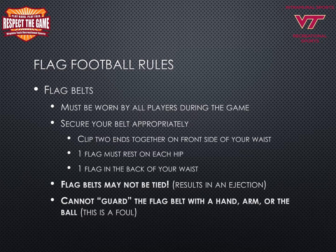Flag belts must be worn by all players during the game. It is each individual player's responsibility to secure their belt appropriately. Clip two ends together on the front side of your waist — one flag must rest on each hip and one flag in the back. Flag belts may not be tied; the result is an ejection from the game. Players cannot guard the flag with any hand, arm, or the ball — this will be considered a foul.